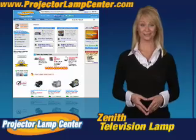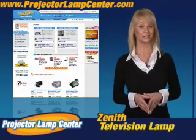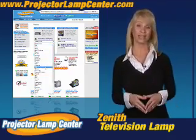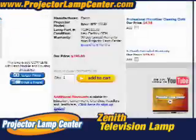Thanks for clicking onto our video. Guess you're in the hunt for a projector lamp. Check out what our techie guys at Projector Lamp Center came up with — the lamp wizard. We're talking about a super easy way to find your lamp. All you need to know is either the lamp part number or the projector model. Really, it couldn't get any easier.